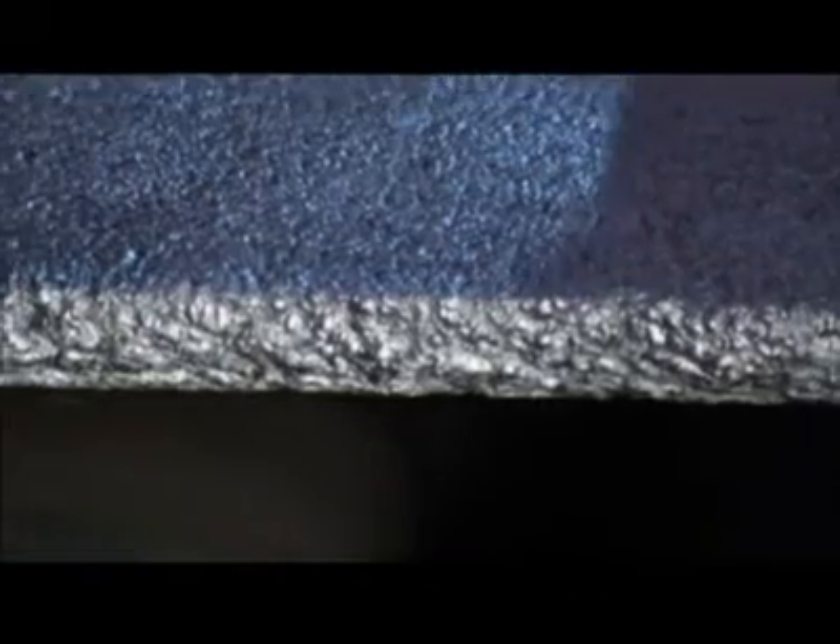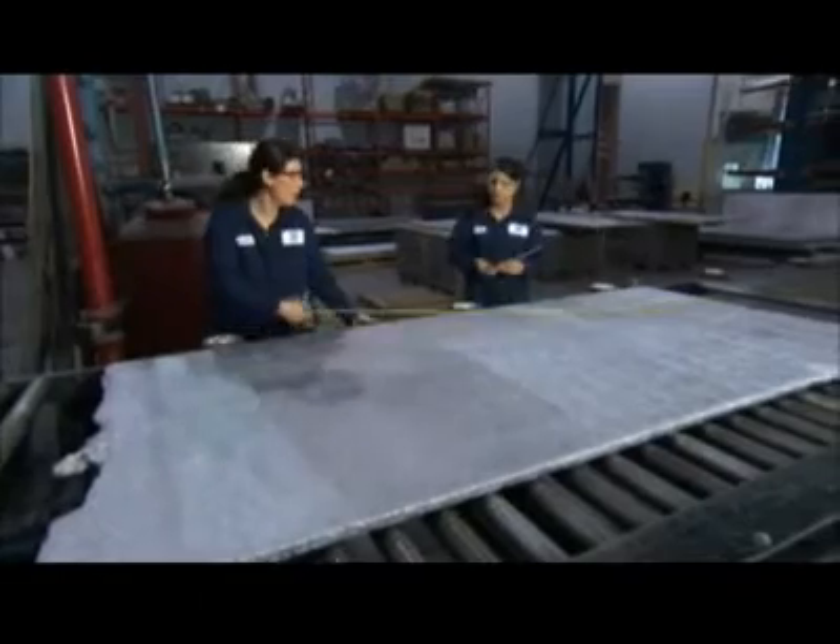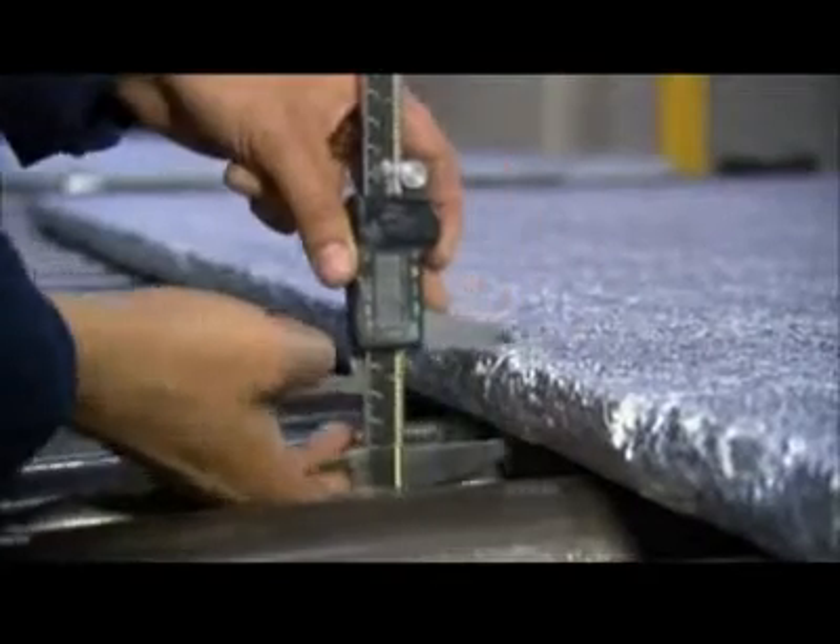Amazingly, aluminum may hold the answer to protecting against these deadly blasts. The key? Bubbles. Just outside Toronto, Canada, Cymat Technologies is engineering a low-density, aerated aluminum known as aluminum foam.